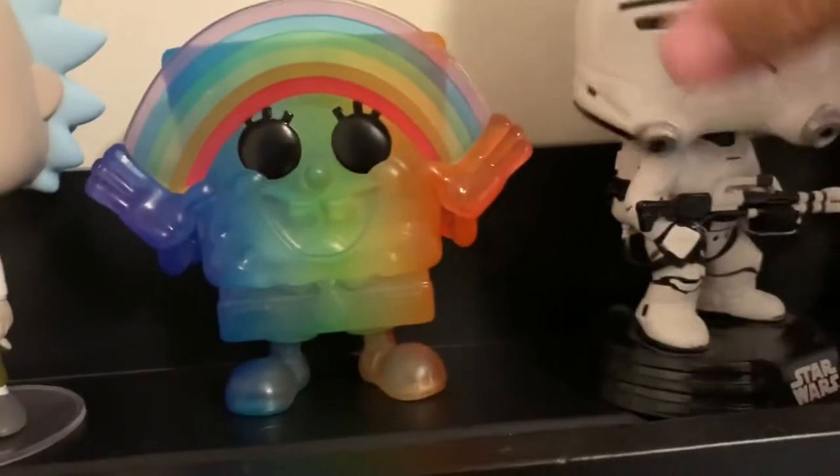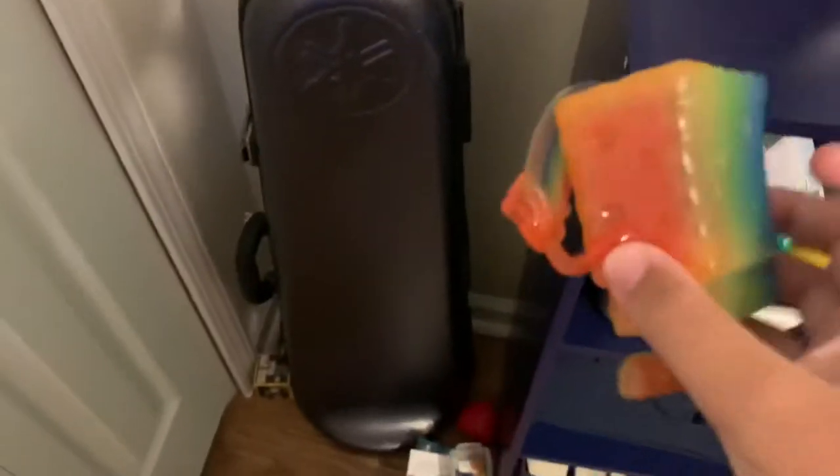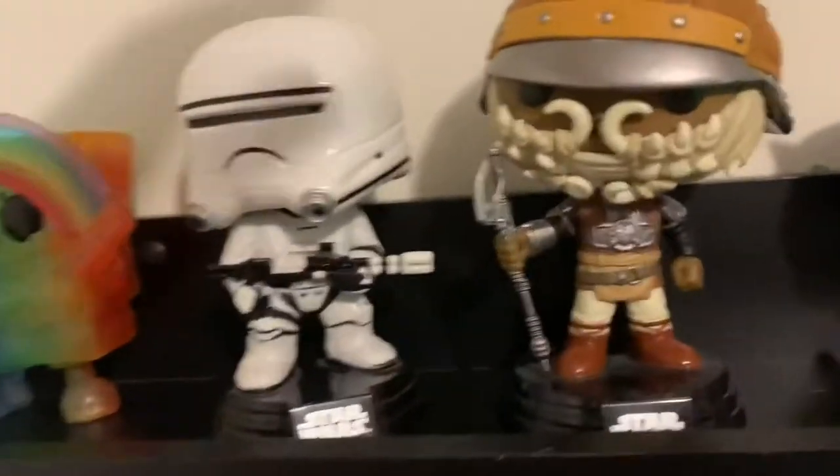Next we got this Spongebob — he's pretty cool. I got him from a trade with my friend. He's making a channel, I'll shout it out, I don't know what the name is going to be. Pretty sick pop, I really like it.